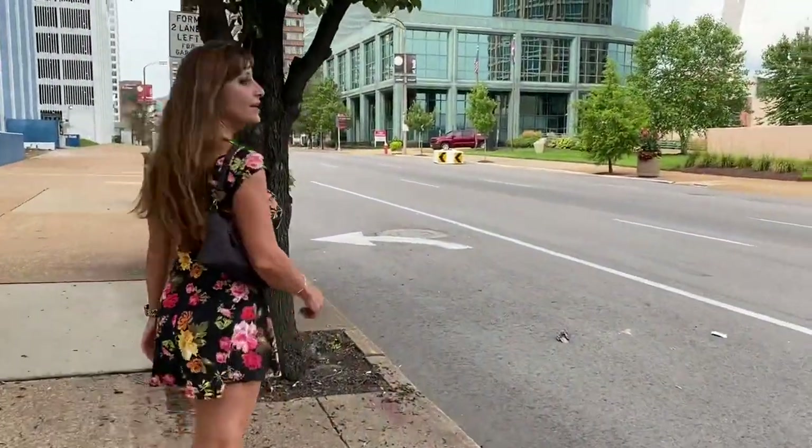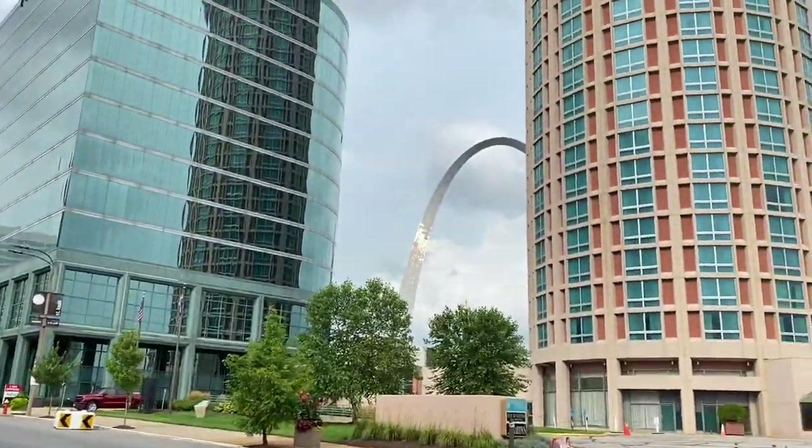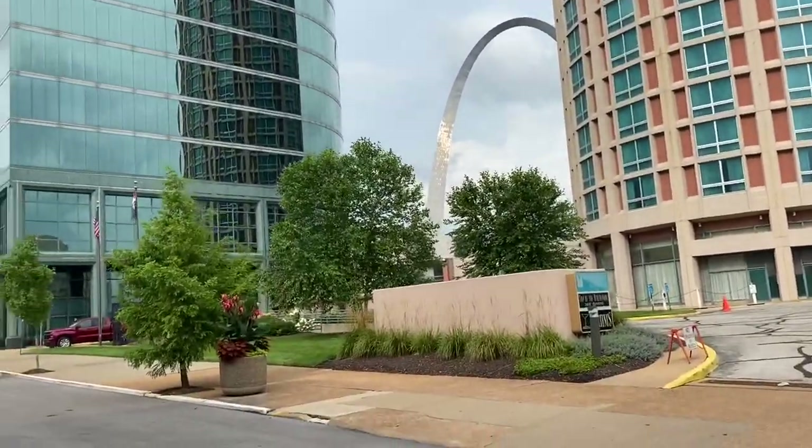It's hard to find. We got out of the parking garage and we couldn't see the arch. All right, there it is — let's walk over to it.